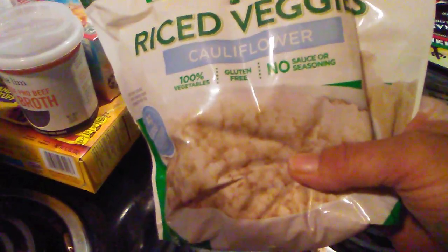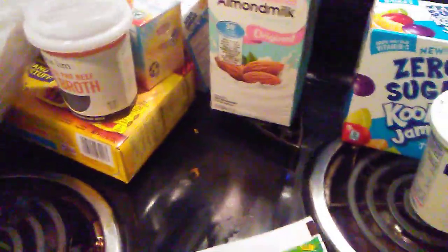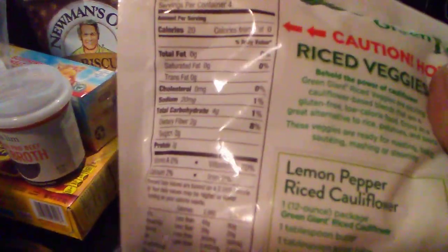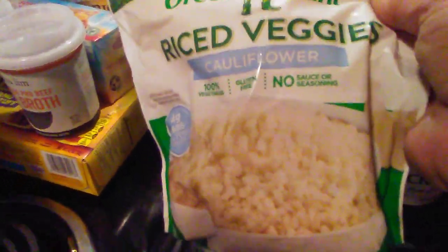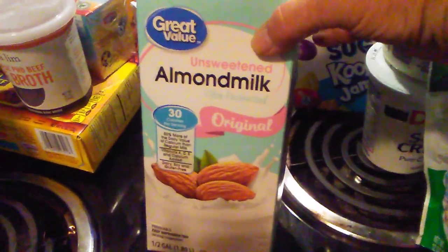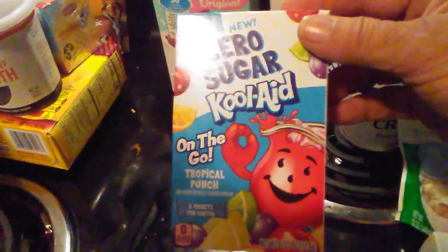I've been looking at the mashed cauliflower and it's going up in price, so I've been buying riced cauliflower instead. It has four carbs and two grams of fiber per one cup, so it's two net carbs. What I do is heat them up and then put them in a food processor and make a mash out of them. Aldi's was out of their unsweetened almond milk so I picked up some of that, and also some zero sugar on-the-go Tropical Punch packets to mix up when I take the kids to the park.